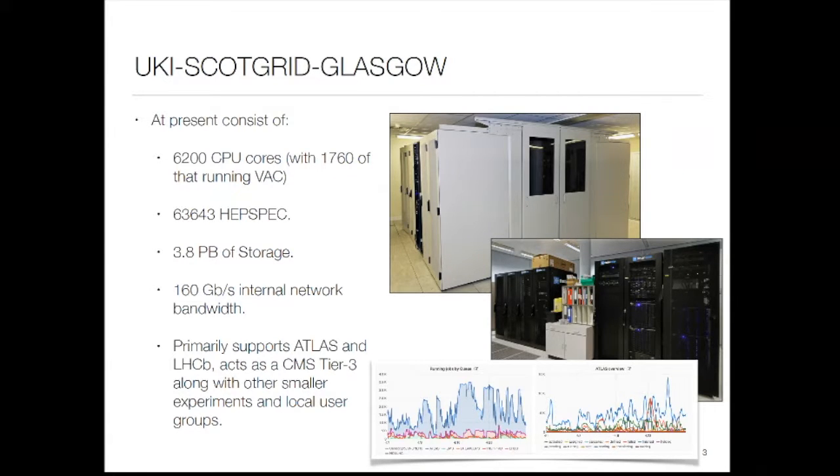Probably the most interesting thing is that we mainly support ATLAS and LHCb as a tier-2. We also run CMS, working on a tier-3 for that, which has recently gone diskless. We support a bunch of smaller LHC experiments and most importantly, from my perspective, we support a bunch of local users.